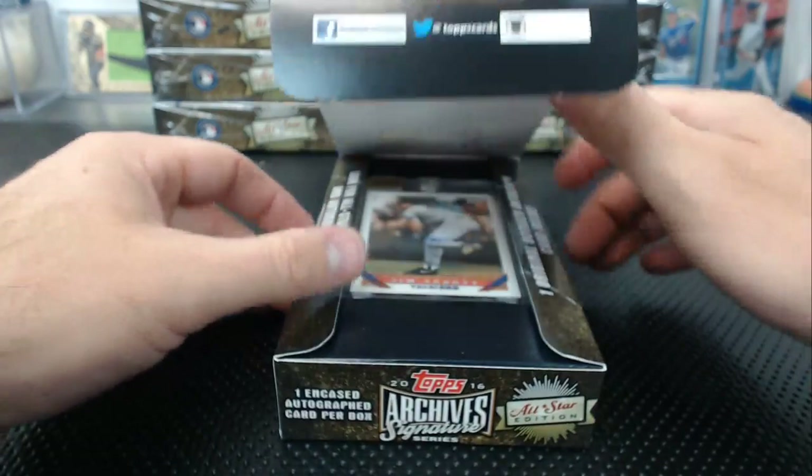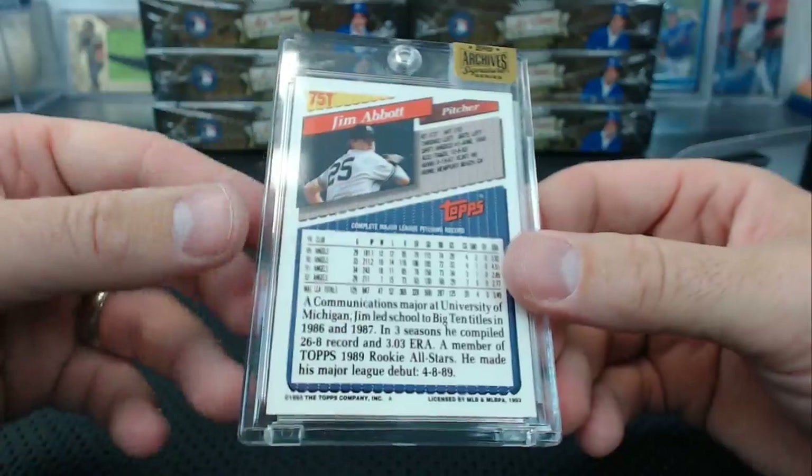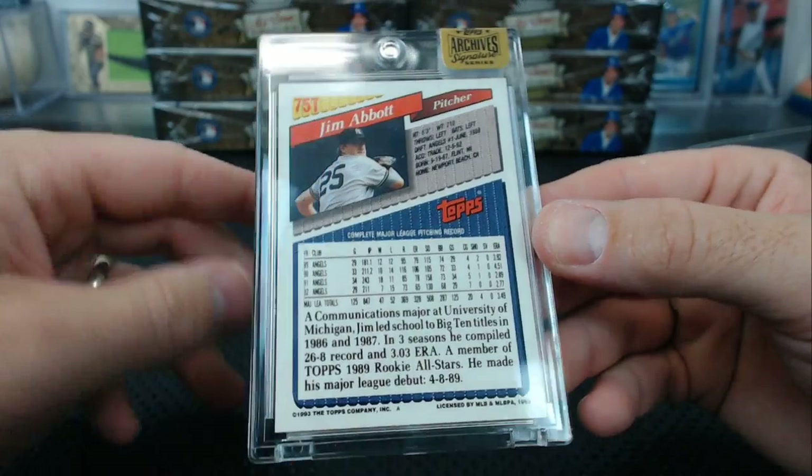Girls love Mark Mulder. Jim Abbott, 6 of 8. '93 Topps Jim Abbott, numbered 6 of 8.